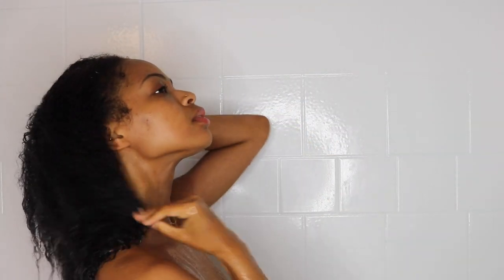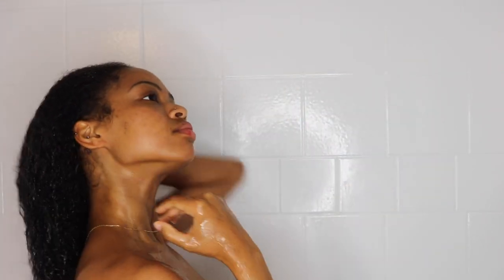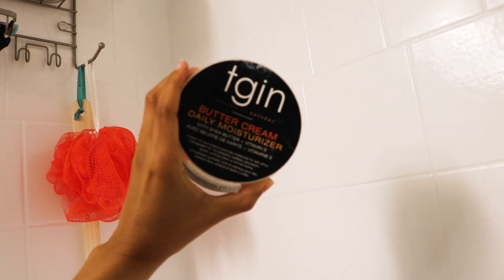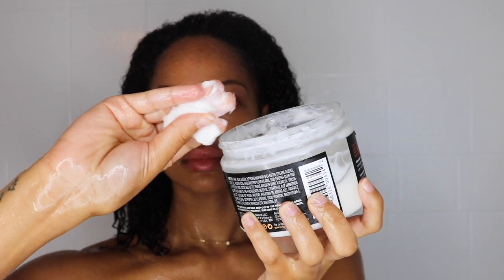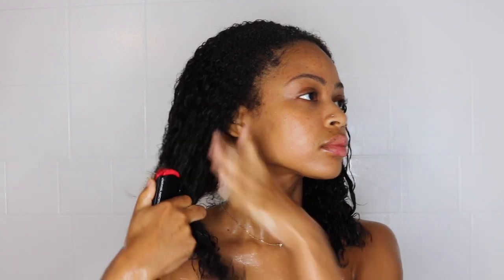The first thing I'm gonna do is wet my hair — I'm not washing it, I'm just reconditioning it because it's Wednesday and I condition my hair every Wednesday to lock in my moisture. I'm going to be using this tgin Thank God I'm Natural daily moisturizer, and I freaking love this moisturizer. It's super moisturizing for my curls — I use it every single Wednesday and on my wash days.